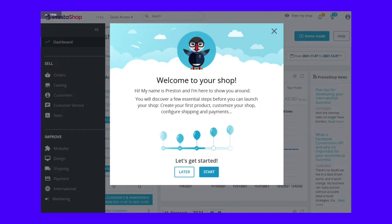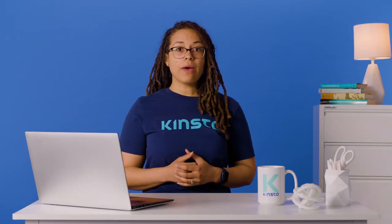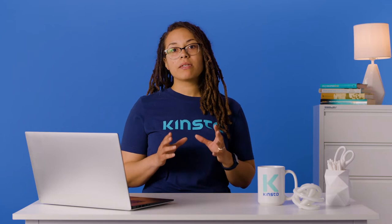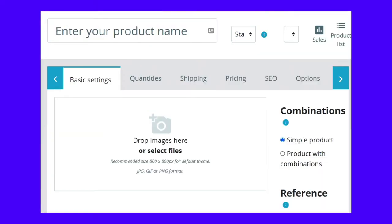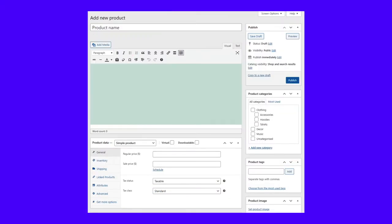With PrestaShop, the wizard walks you through creating your first product, customizing your store, and configuring it. When publishing a product using PrestaShop, you have an editor that enables you to customize every aspect of that item — you can add product images, descriptions, variations, features, shipping options, and more. Similarly, WooCommerce also offers a comprehensive product editor. If you're familiar with the WordPress Classic Editor, creating WooCommerce products should come as second nature. Both WooCommerce and PrestaShop enable you to configure products down to the most minute details.